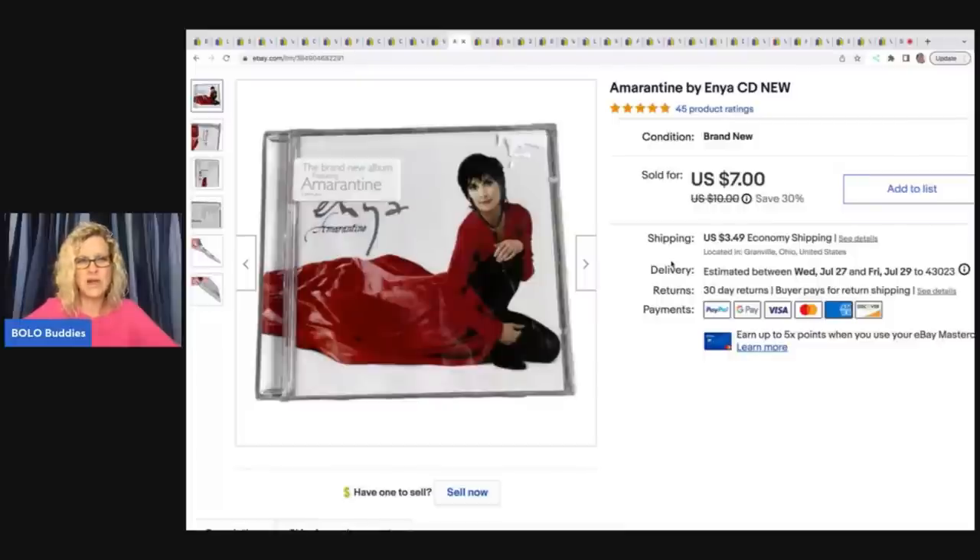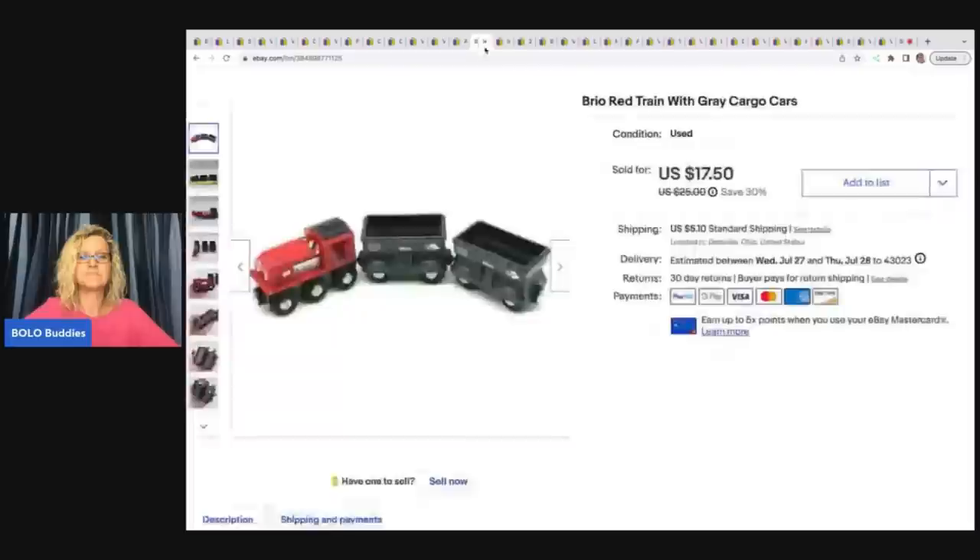This one I found at the Goodwill bins — it was sealed, so I just grabbed it. I don't do a lot of CDs or media, but because it was sealed I thought I'd try it. This is major bread and butter, but cost of goods was about a dollar seventy-nine a pound — probably 25 to 50 cents in this. I ended up taking a best offer of $5 plus shipping and it sold a lot quicker than I expected.